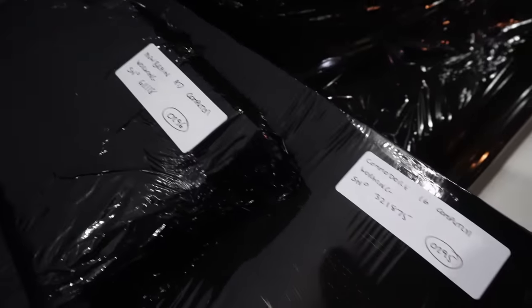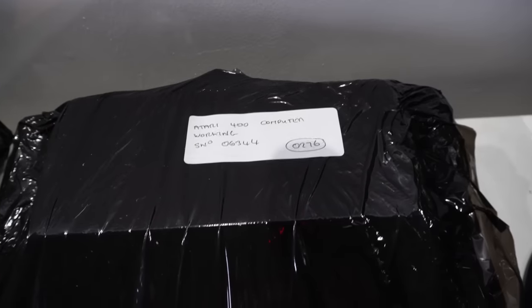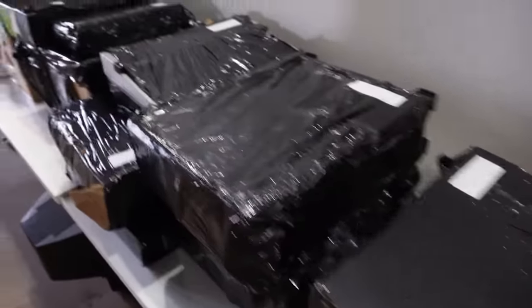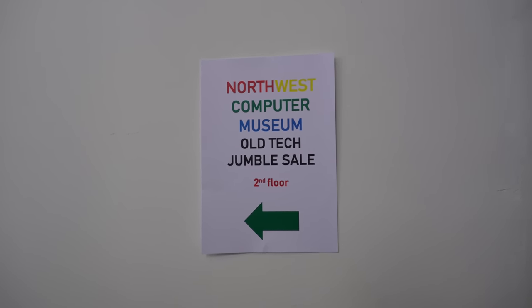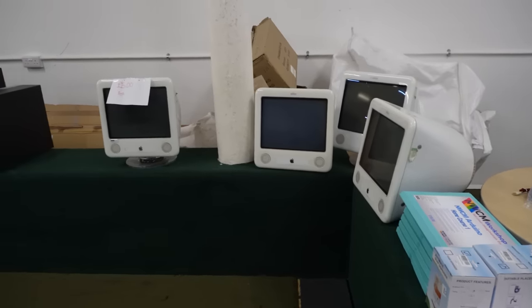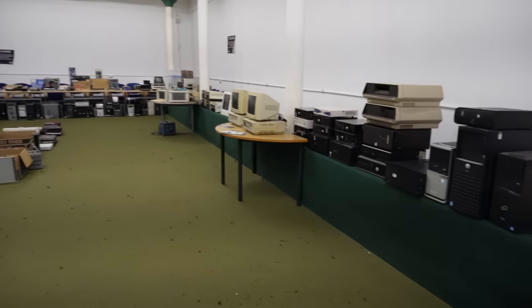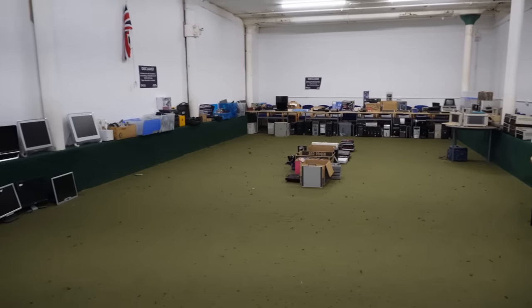It's been a long process to get to where we are now, because unfortunately we have suffered from COVID and have lost two years, so it's not been an easy ride. Thankfully things are very much looking up for the North West Computer Museum, and their first public event was this jumble sale down on the second floor, put on to clear out some excess stock and raise some funds to help get them over the finish line with the last few bits like electrics and carpets.